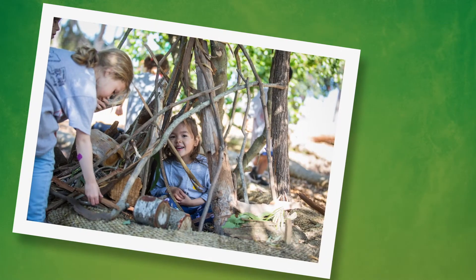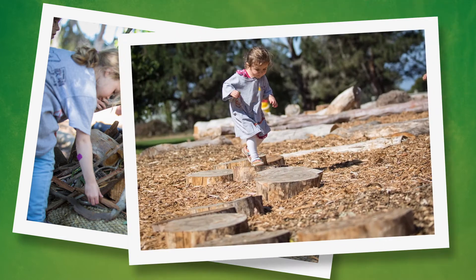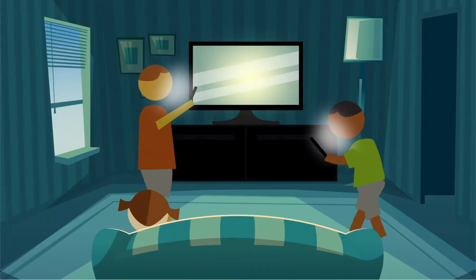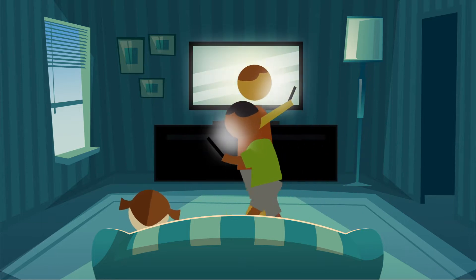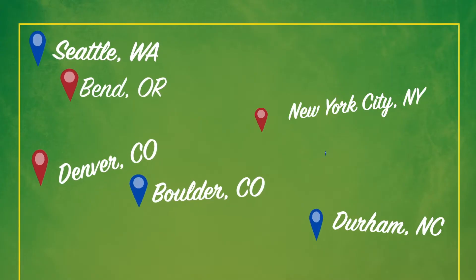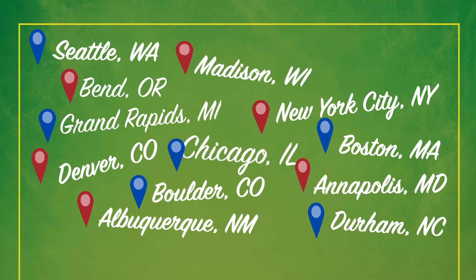Research shows that playing in nature makes children happier, healthier, and smarter. But too many kids miss out on nature's benefits because they don't have safe outdoor places for play and learning. Innovative cities are helping kids thrive by creating nature-filled play spaces — and your city can do this too.